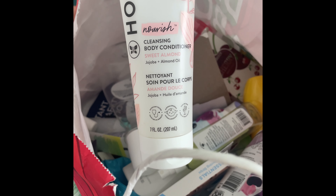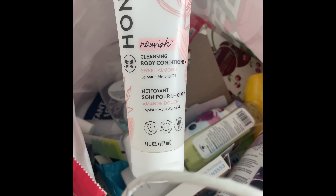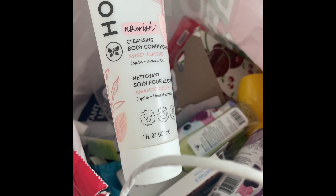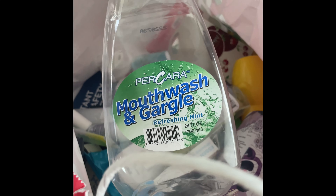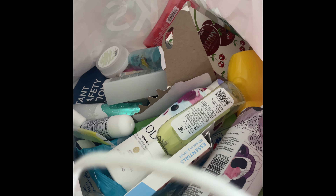I used up this Honest Body Cleansing Body Conditioner in Sweet Almond — love this scent. It's very light, great for your little baby or even for you. Very moisturizing and has jojoba oil, which is great. I also used up a mouthwash from the Dollar Tree or Dollar General — great for a dollar twenty-five.